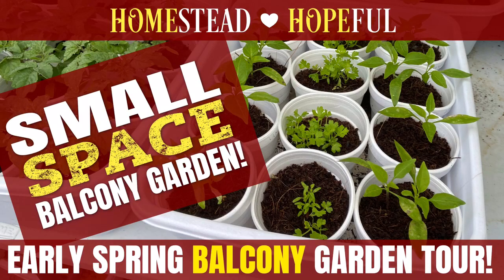Hi folks, this is Tara the Homestead Hopeful. Today I wanted to do a quick tour of my balcony garden for March 2020. Right now it's mostly the remnants of last fall and winter and seedlings to be planted soon. Most of these seedlings are destined for my in-laws house and my aunt's house, but quite a few of them will be grown right out on my balcony this year.